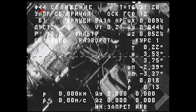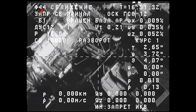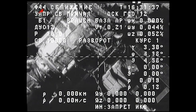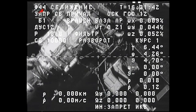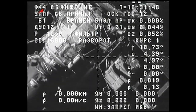The springs that propelled the Progress away from the space station after its hooks opened are moving it away at about 0.12 meters per second, which is about a fourth of a mile per hour. It's currently moving slowly away from the space station, as you can see here, and in about a minute and 13 seconds will perform its first separation burn that will speed up that departure.